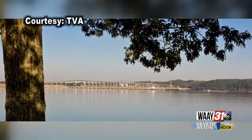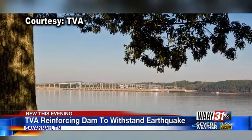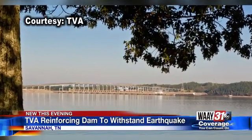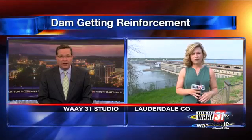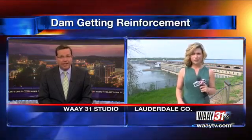If a big earthquake were to hit Alabama or Tennessee, it's possible Pickwick Dam could fail. Because of this seismic threat, TVA is reinforcing Pickwick to be able to withstand a large quake. Pickwick Dam is about an hour northwest of the Shoals in Savannah, Tennessee. Breckin Terry is live after getting exclusive access to the Pickwick project and how recent bad weather has slowed down TVA's plans.